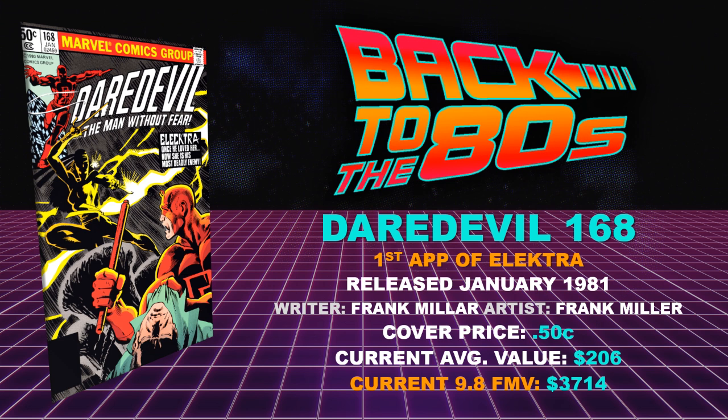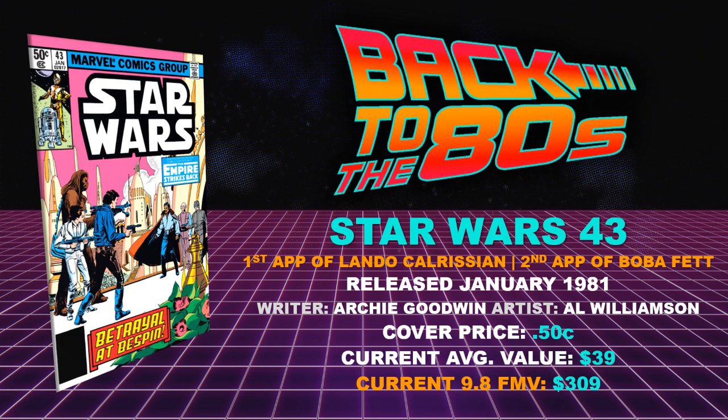Book number nine: Star Wars 43 — first appearance of Lando and the second appearance of Boba Fett. This book was also released January of 1981 with writer Archie Goodwin and artist Al Williamson. Cover price, still 50 cents. Current average value, $39 — a decently affordable book from 1981. Current 9.8 fair market value sitting at about $309.